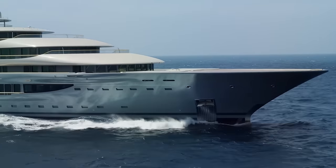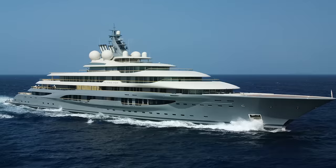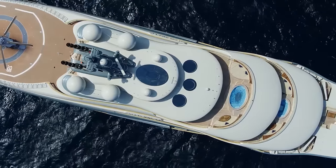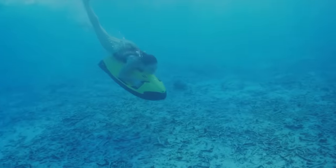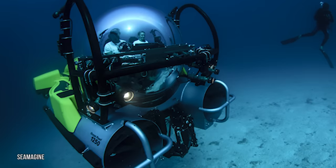The Flying Fox is no slouch in terms of speed. If you thought a yacht of this size would be slow, then you'd be wrong — it can reach a top speed of 20 knots despite its massive size, with a comfortable cruising speed of 15 knots. The Flying Fox also has its own fleet of recreational vehicles including nine tenders, four jet skis, and even a mini-submarine.